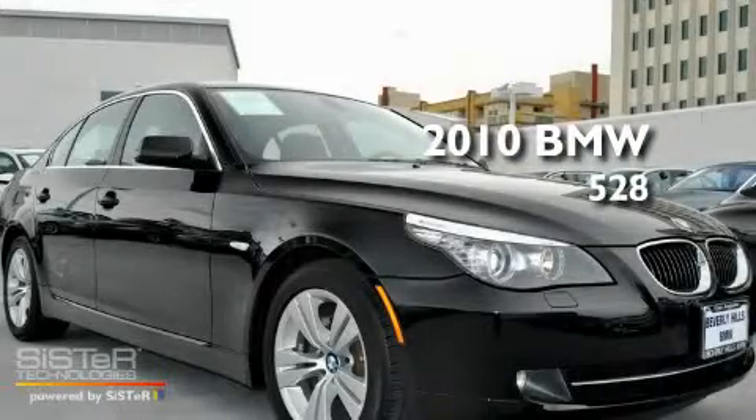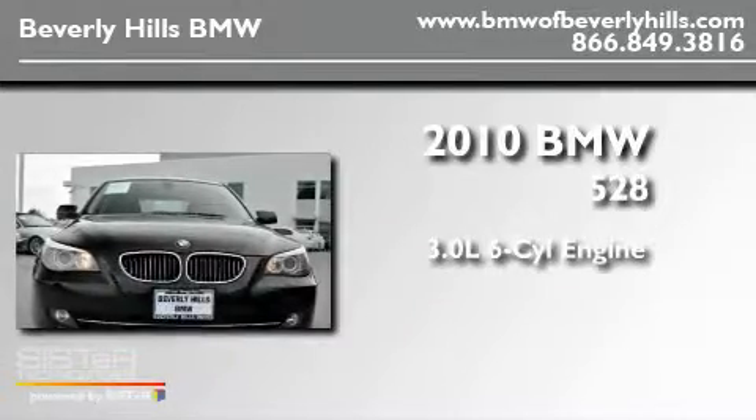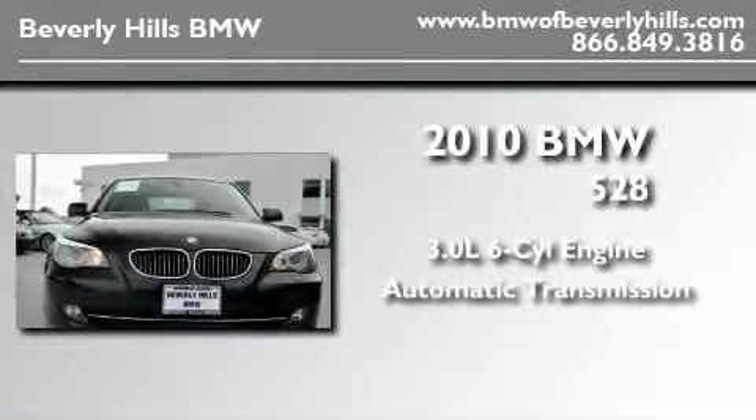This is a 2010 BMW 528. It features a 3.0 liter 6-cylinder engine and an automatic transmission.